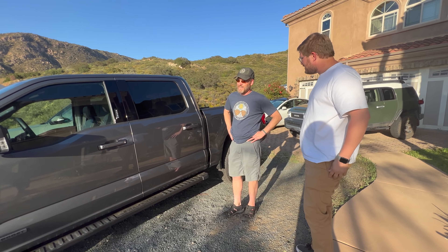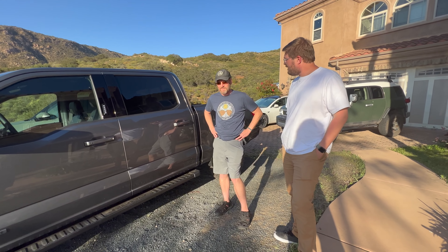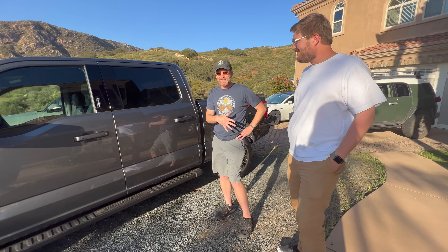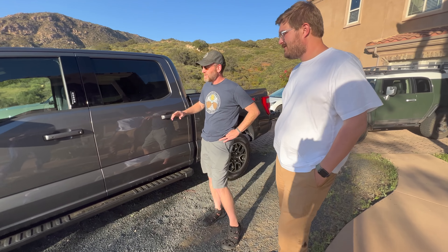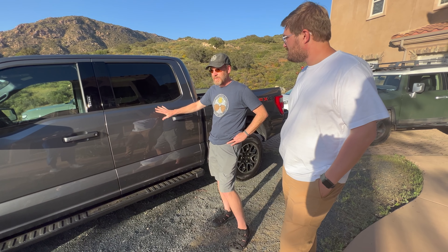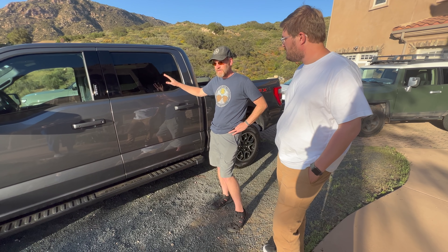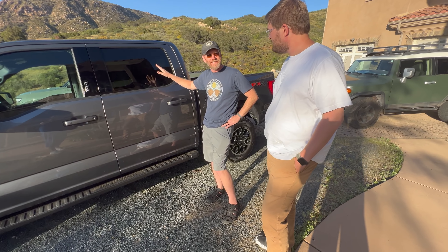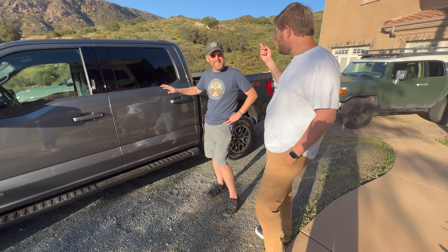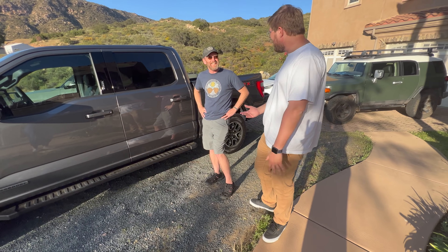As for the price difference between the trucks — surprisingly it's not huge. Robert got the pre-price-hike pricing on the Rivian, so it came to around $62,000. After federal tax credits and everything, the F-150 comes out to about $70,000 — only about an $8,000 difference. And the Rivian is cheaper to drive, so you make that up easily over time.